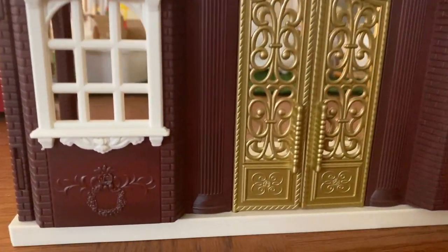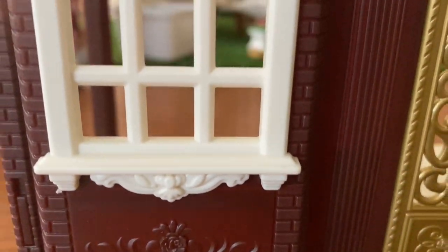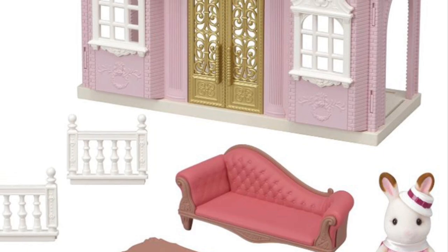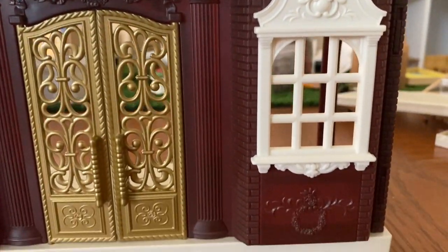Hello, today I'm going to be making a chocolatier shop using the dark brown version of the Designer Studio building. The original color of the Designer Studio is lavender from the Town Series, but for quite a few years now there have been at least three alternative colors of the building available.